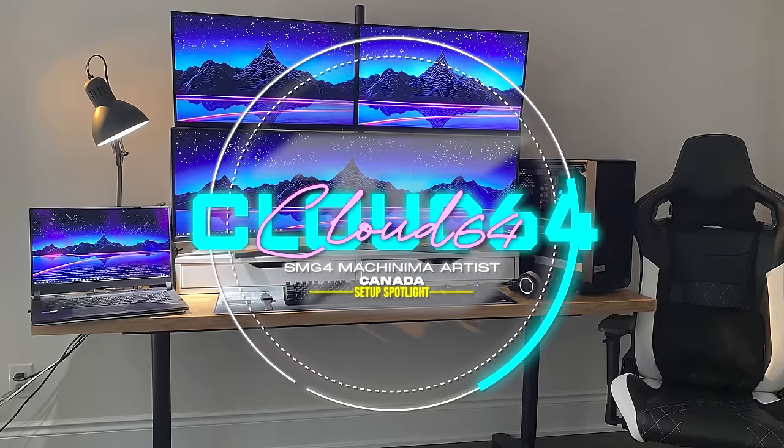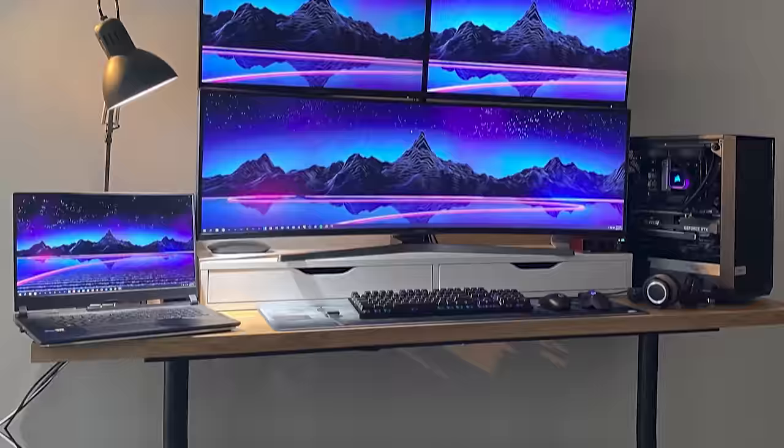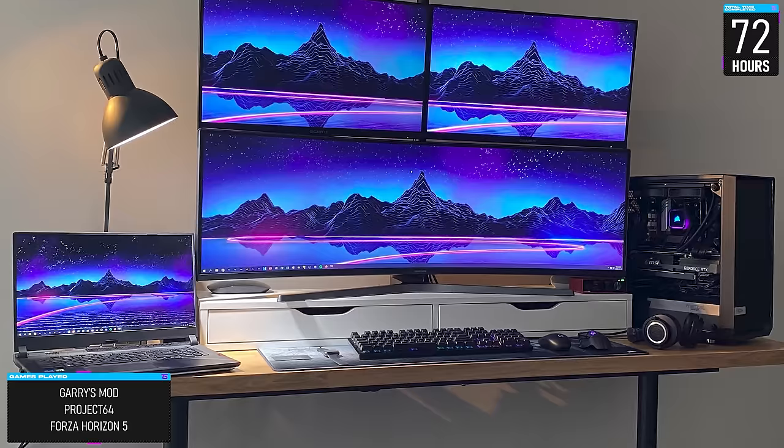We are kicking off the show with our setup spotlight of the episode. It goes by Cloud64, and he asked us to keep his age hidden for privacy reasons, which I will honor. Cloud is an SMG4 machinima artist and editor at Glitch Productions, and it took him only three days to build this setup for video editing, animation, and graphic design. I can't help but feel like he shot himself in the foot with the desk choice.